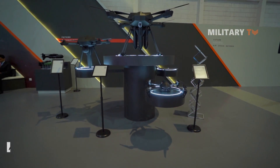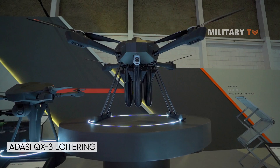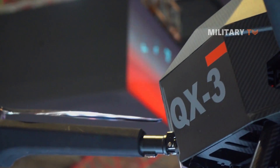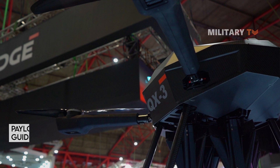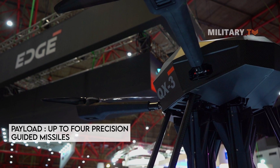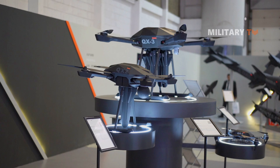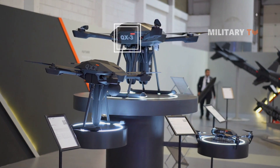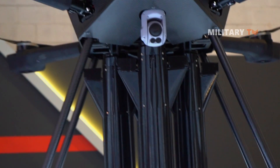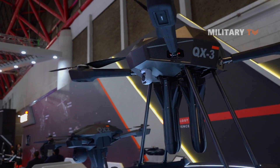The Odyssey QX-3 loitering munitions is a multi-rotor system that provides infantry and special forces with a formidable aerial capability. It can carry a payload of up to four precision-guided missiles and can travel at a range of up to 24.8 miles. The technology, which includes onboard video surveillance and numerous weapons, enables operators to adapt to changing conditions in real time, providing robust support to ground operations.